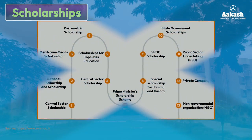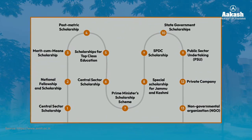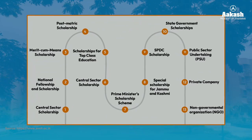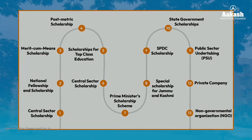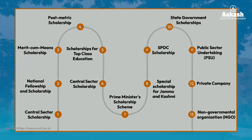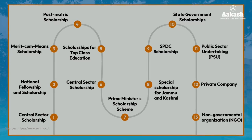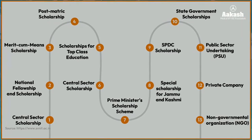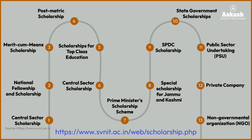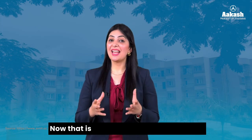SV NIT also offers scholarship schemes for meritorious and economically weaker section students. Most scholarships at SV NIT cover the entire tuition fee and provide additional grants for books and computer accessories. In some cases, hostel fees are also covered and stipends may be provided. For complete information on scholarships — eligibility criteria, application procedure, and benefits — visit the link given in the description.